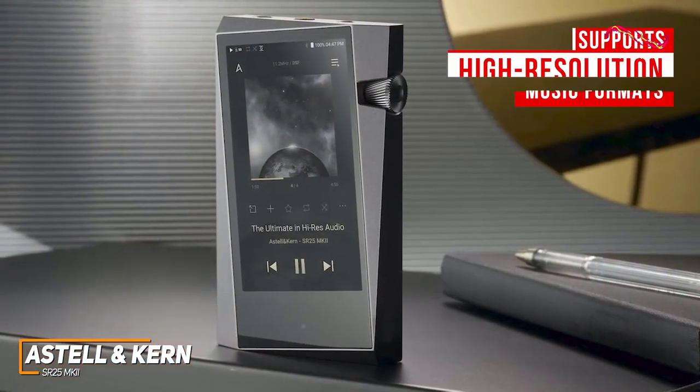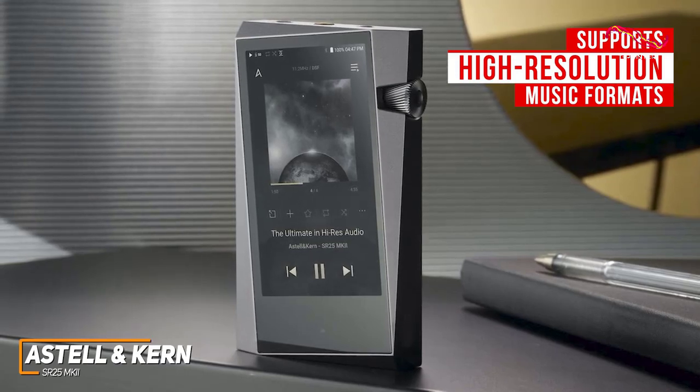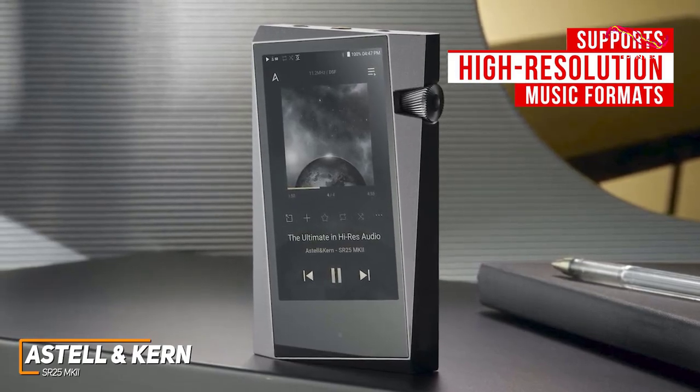It can also handle a wide variety of high-resolution music formats and sample rates, including support for native DSD-256, 32-bit 384 kHz PCM, and aptX HD Bluetooth playback to deliver a clearer, more immersive listening experience.